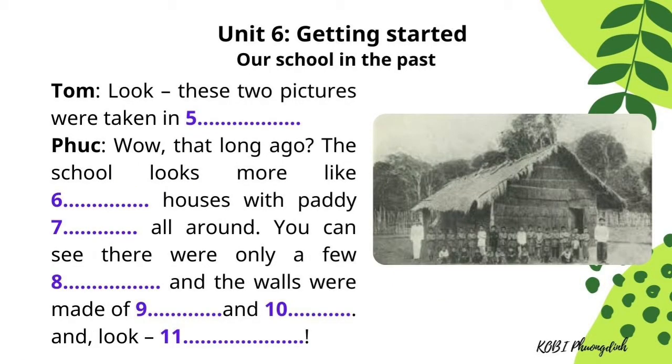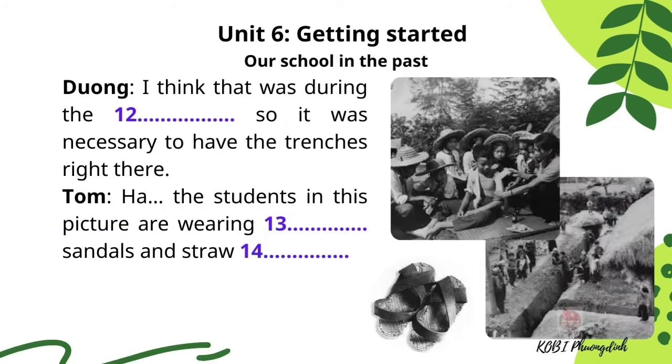Look, these two pictures were taken in 1970. The school looks more like thatched houses with paddy fields all around. You can see there were only a few classrooms, and the walls were made of mud and straw and, look, trenches. I think that was during the war, so it was necessary to have the trenches right there.